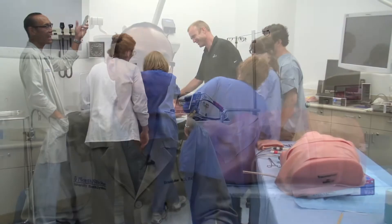The way we used to do procedure training was on cadavers with our residents. We would buy two cadavers and have a whole class of residents come down, and we could only do it once or twice a year because of the cost.